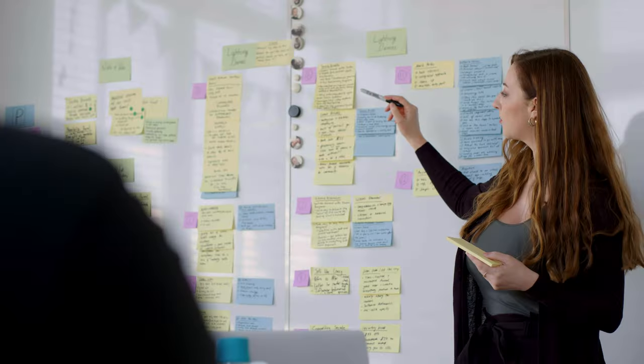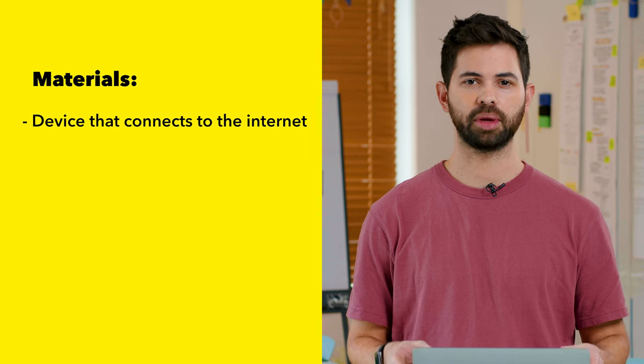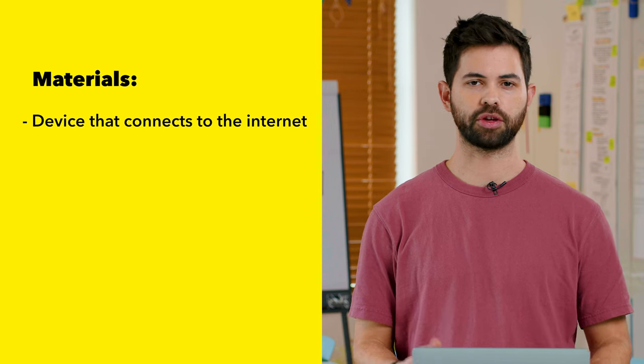At the end of this exercise, your team will have gathered inspiration and references from existing solutions and compiled a list of tangible features and attributes that can be applied to your challenge. Now, if you're running this exercise in person, you'll need a few materials. Every participant should have a device that can connect to the internet — a laptop, tablet, or mobile phone — so they can use it to search for inspiration during the exercise.